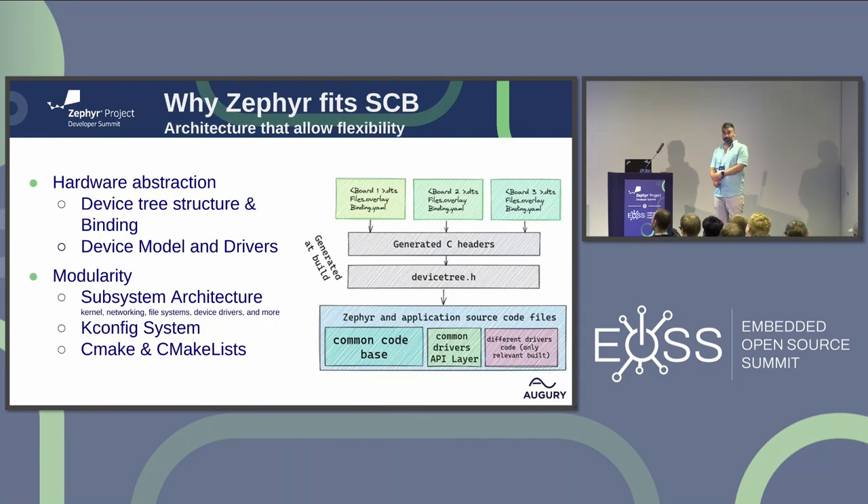We didn't like this situation. We wanted to create one single code base for all our hardware devices. This is why we chose Zephyr — because Zephyr emphasizes hardware abstraction and modularity in a very nice way. These are important features for a single code base application that runs on multiple hardware targets, because we want the ability to compile to different kinds of boards and use the same application. Modularity is also very important because you want to include or exclude features depending on what board you're using.